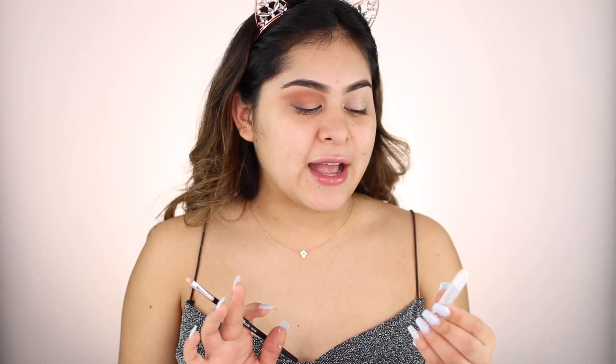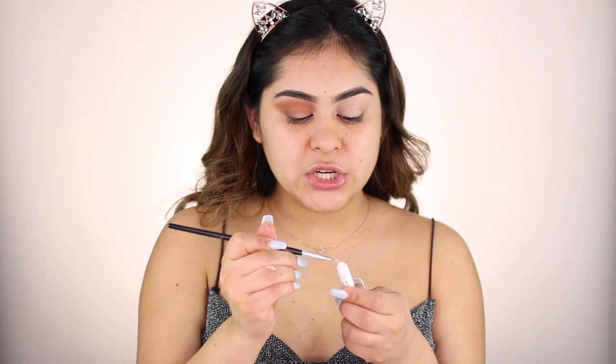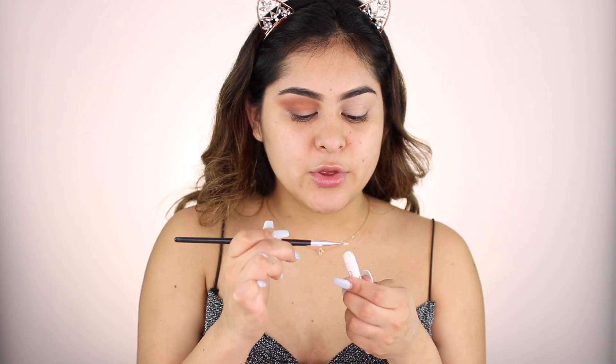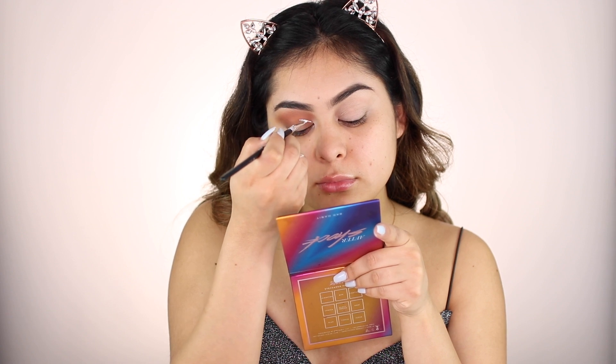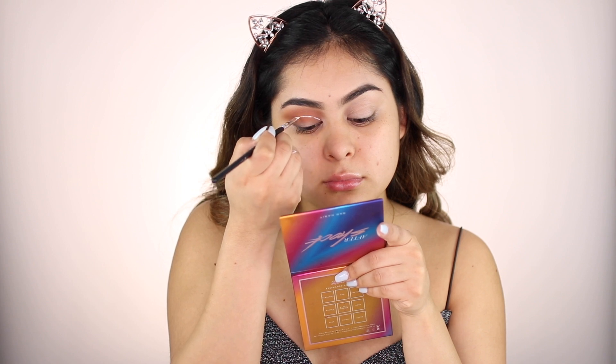Okay, next step is we're going to cut the crease, but we're not going to be using any concealer. I'm actually going to be using my NYX Jumbo Eye Pencil in Milk — this is one of my favorite eye pencils ever. Major throwback — I used to use this in high school and until this day I still use it. I'm going to take my AOA Studio F16 brush, one of my favorite brushes to cut the crease. It's so precise and makes the process so much easier. I grab the brush, run it through the Jumbo Eye Pencil to pick up the product, and cut the crease. Using this makes the yellow more pigmented and the blending process so much easier.